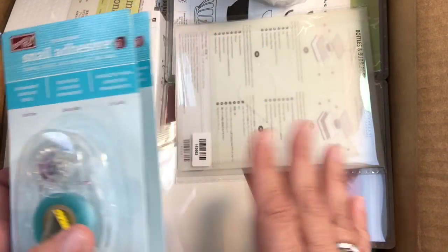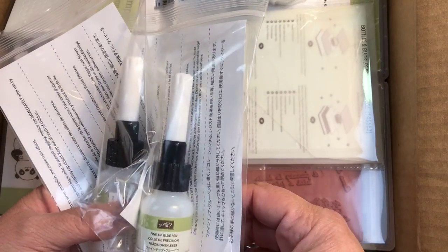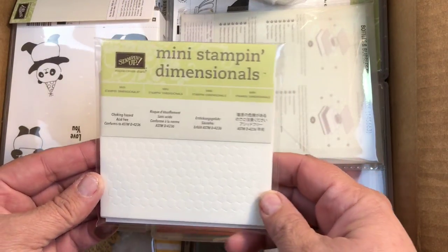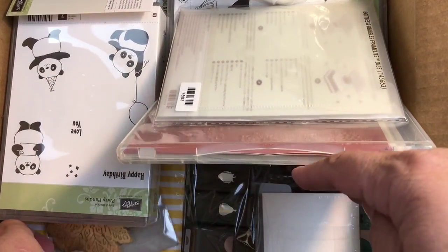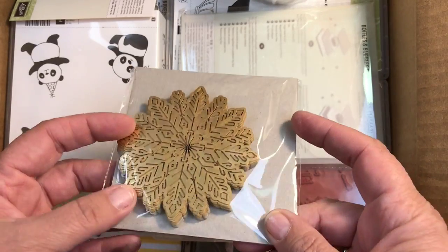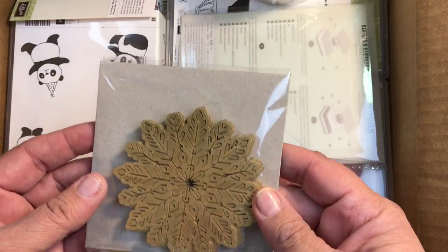I always pick up snail adhesive anytime I'm placing an order, and I also grabbed a couple of the fine tip glue pens — I grabbed two of those. I also got some mini Stampin' Dimensionals. And I had to pick up some of these beautiful foil snowflakes — they come in silver and gold.